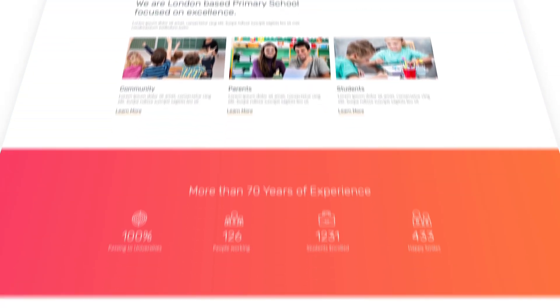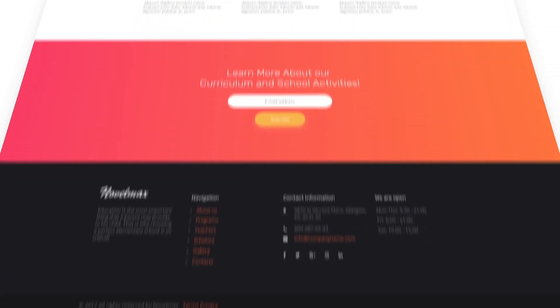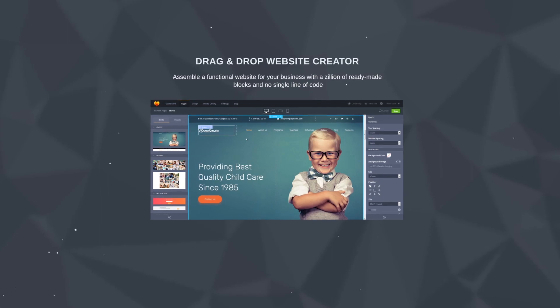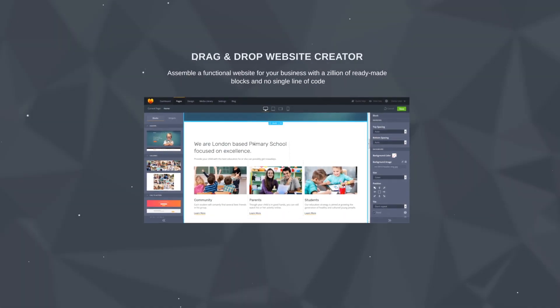Clean and crispy, Novelmax is a perfect template for your educational website. What's inside? A unique design made specifically for your niche, a drag-and-drop website editor with ready-made blocks that will help you edit your website easily, along with numerous features to improve the functionality and look of your site.